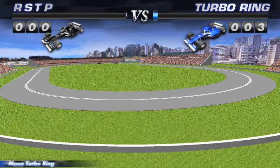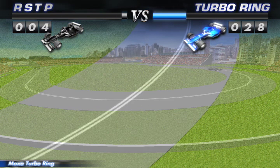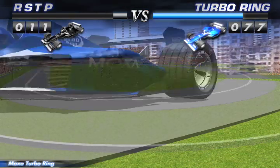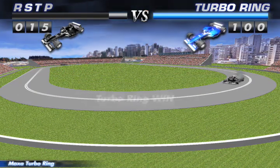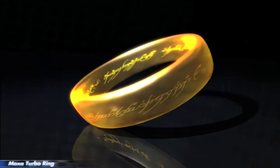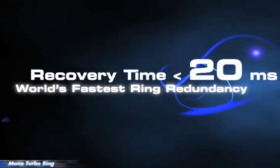Non-stop running. Experience the fastest and the most reliable network connectivity with Moxa's Turbo Ring Solution now.